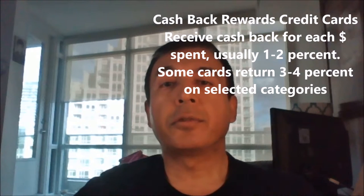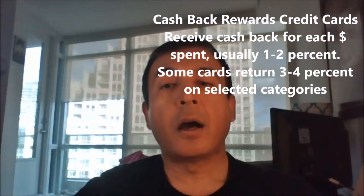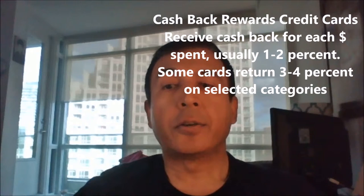Cash back rewards credit cards. As simple as it sounds, you receive cash back for each dollar you spend on your credit cards. The rate of return is usually one to two percent. However, there are credit cards that offer three to four percent cash back on selected categories such as grocery, drugstore, etc. — for example, the Scotia Momentum Visa Infinite Card. Cash back rewards are simple and easy to understand. However, keep in mind that cash back rewards cards do not offer the most value you can get out of your credit cards like travel rewards credit cards do.